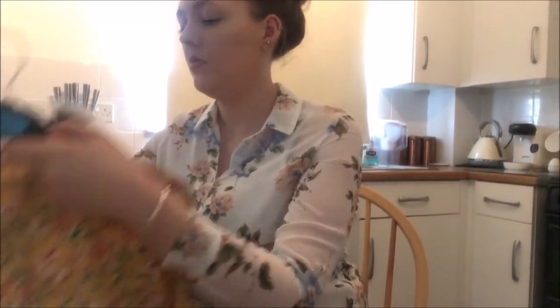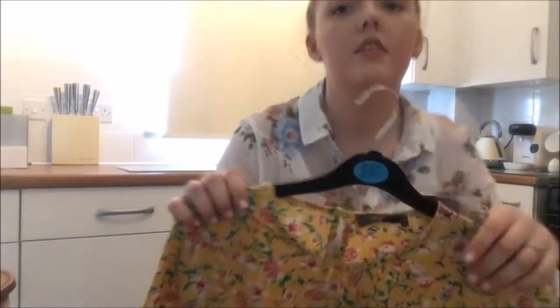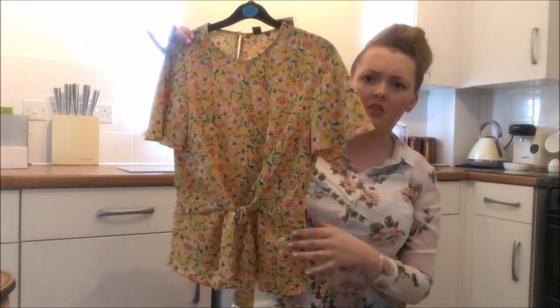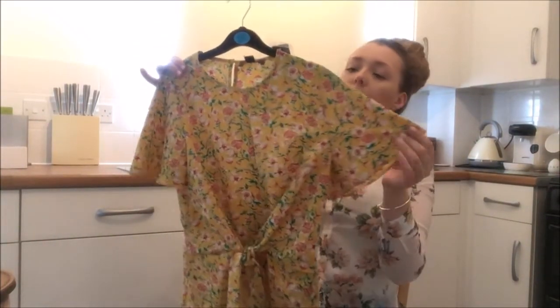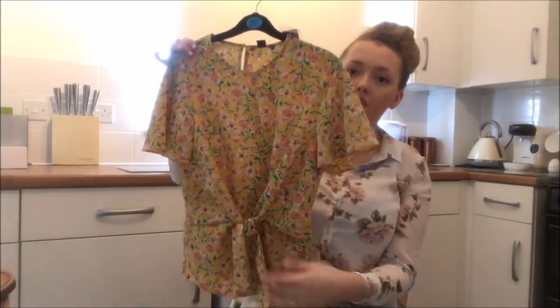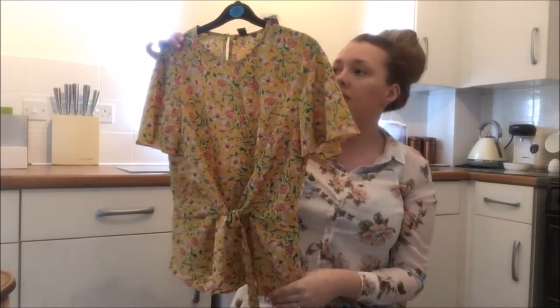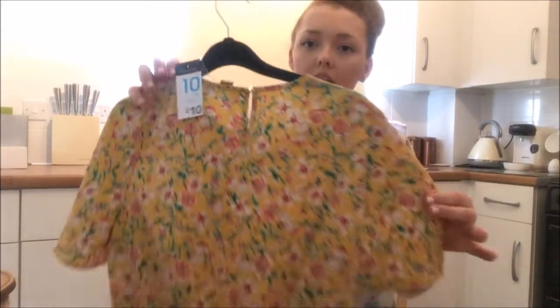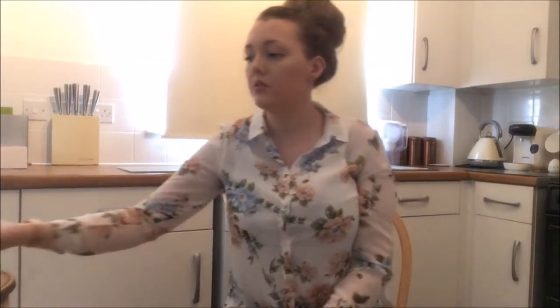I got this top in a size 10. You may think it looks a bit granny-fied, but it's really pretty on. It's got sort of belled sleeves and a tied waist, and a cute little gold button detail on the back. That was ten pounds.